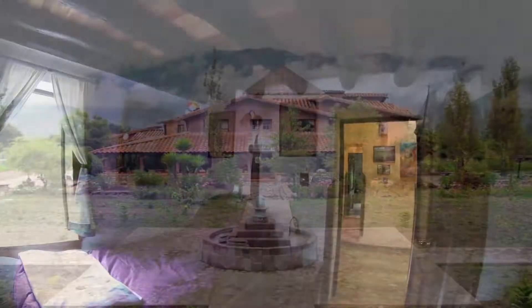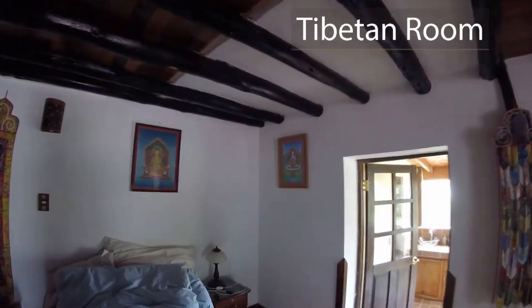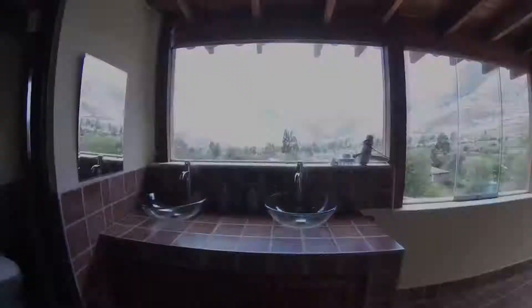Showers look great. Tibetan room — you can see some of the Buddhist influences here, Tibetan Buddhist. Down to the bathroom, very elegantly furnished. There's three single beds in this room.